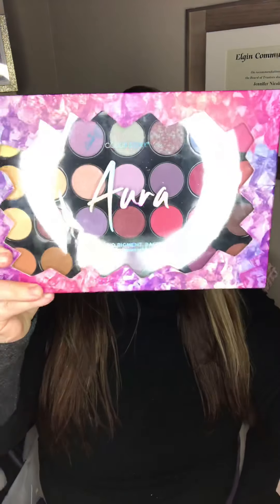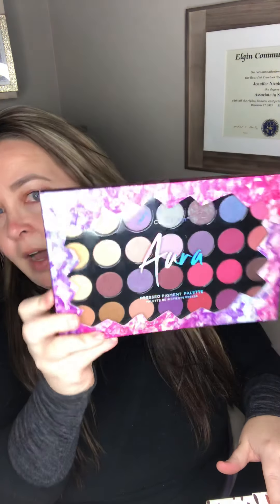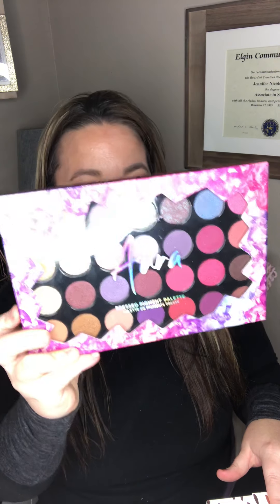There's also this really cute Aura palette — creating a color story here, using a brush or fingertip to apply are the directions. This was again a dollar. Another palette called Vibrant — a dollar as well. You can see the color palette here, more vivid, definitely a lot of different colors to play with. This makeup is also great for Halloween time when you're trying to create all those looks for Halloween costumes.